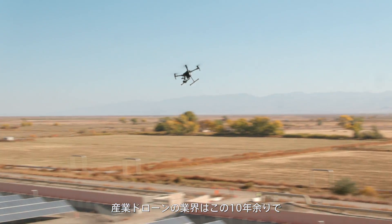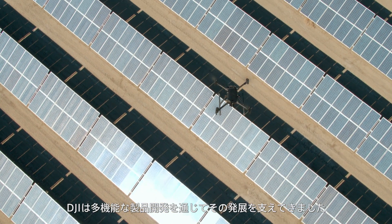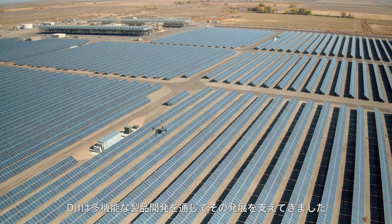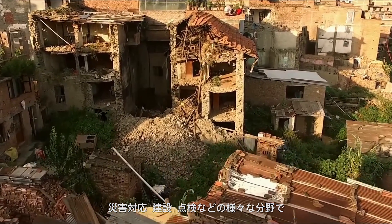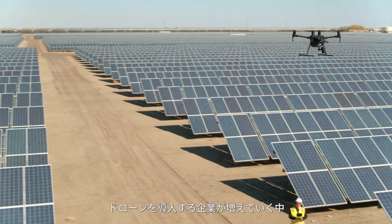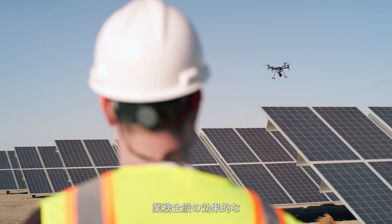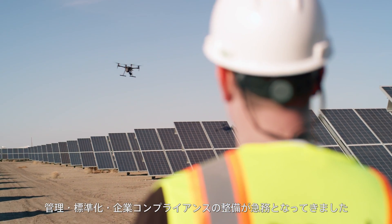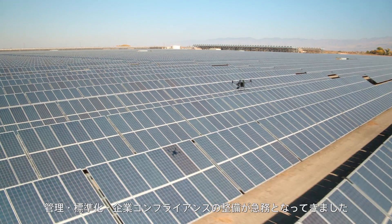In the past decade, the commercial drone industry has seen dramatic advancements and DJI has been at the forefront, elevating the technology as an invaluable tool for disaster response, construction, inspections, and much more. As organizations expand their drone teams, operators need an effective method for managing their fleets at scale, standardizing operations and ensuring reliable regulatory compliance.